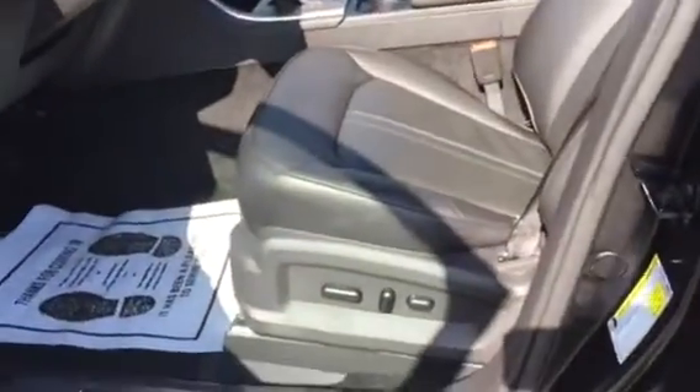Let me show you the inside. Power driver seat — heated and cooled. It's got all your plug-ins right here: USB, AUX plug-in, navigation, your touch screen, all your slide touch, air conditioning. It's only got 24,000 miles on it.